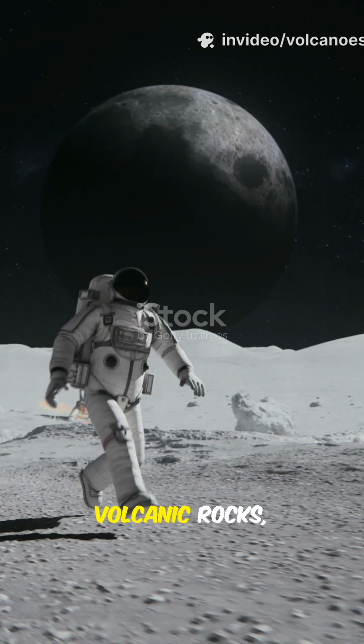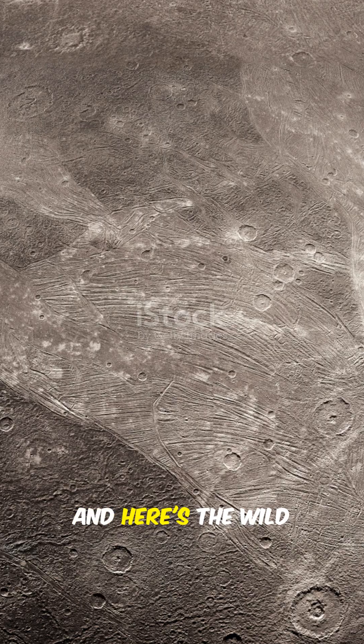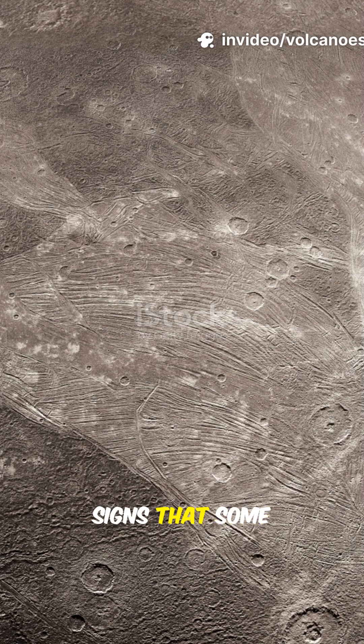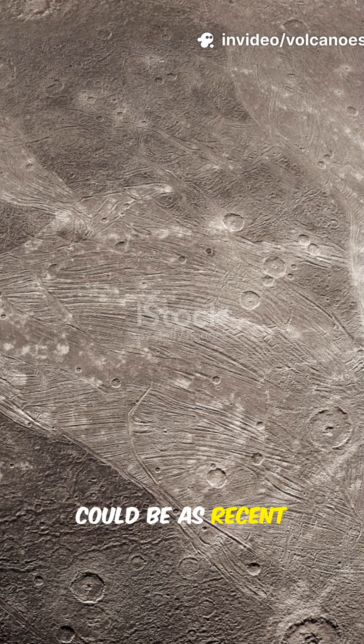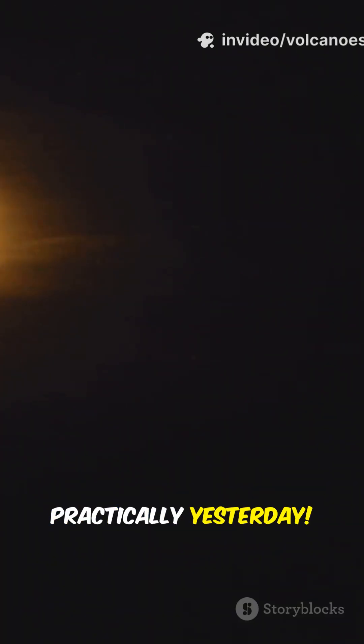Apollo astronauts even brought back volcanic rocks, proving the moon wasn't always cold and dead. And here's the wild part — NASA's Lunar Reconnaissance Orbiter has found signs that some volcanic activity could be as recent as 100 million years ago. In cosmic terms, that's practically yesterday.